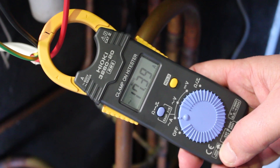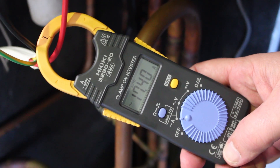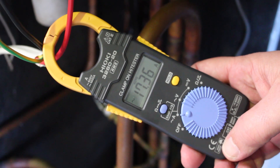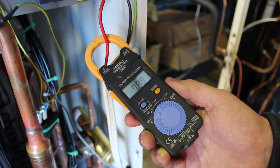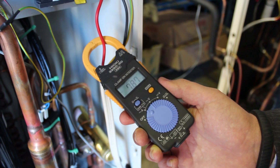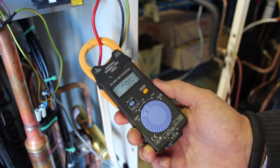As you can see here, from the first reading of the old R22 fixed speed machine, it's drawing 17 to 17.4 amps. What you're seeing here is the new inverter machine running on 410A, and it's drawing between 7.8 to 8 amps.